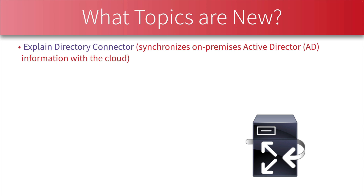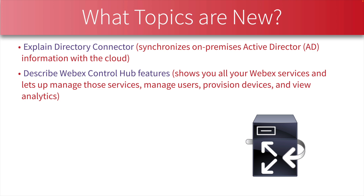The primary interface we're going to use to manage Webex devices is called the Webex Control Hub. The Webex Control Hub shows us all of our Webex services, lets us manage those services, manage users, add new devices, and view statistical information about our Webex devices and services.